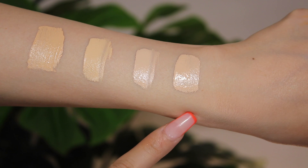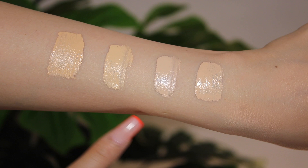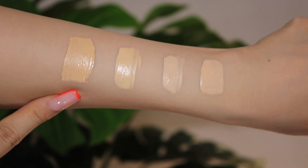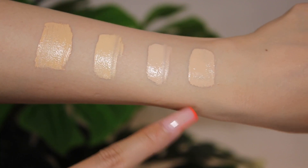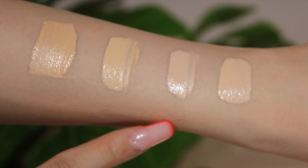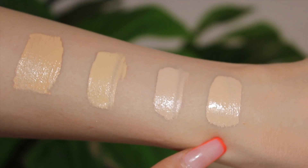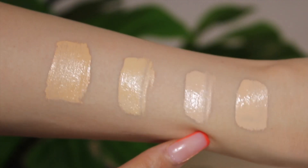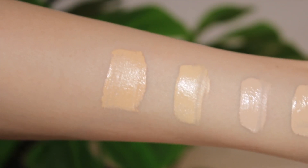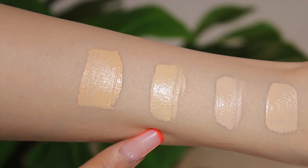This is the 130N foundation and this is the 130N concealer. This is the 170W concealer and this is my usual Palomograph L3. The concealer is a little more cool-toned than the foundation — a little more pink in 130N. And when you jump to 170C, it's very olive — there's definitely a little green in this.